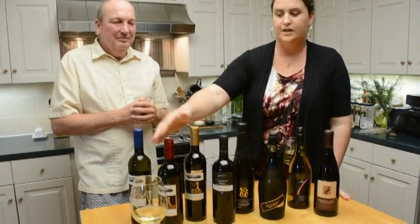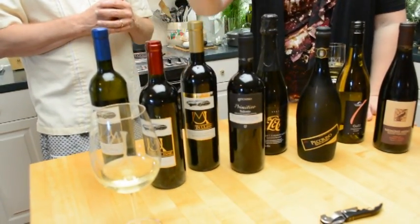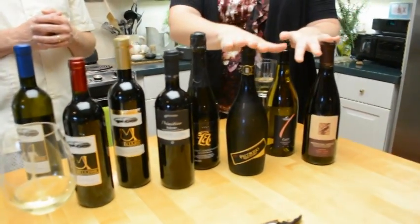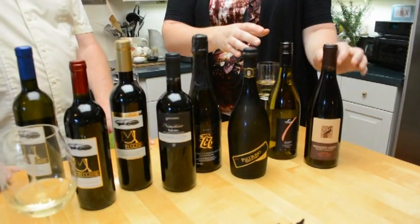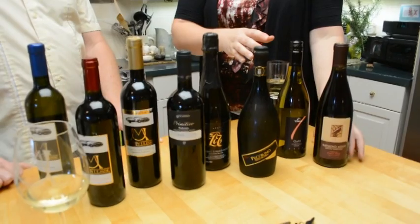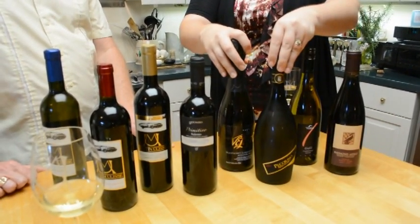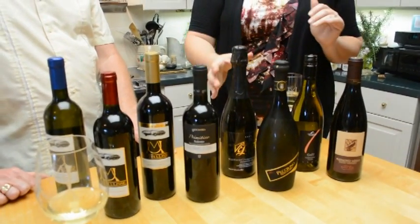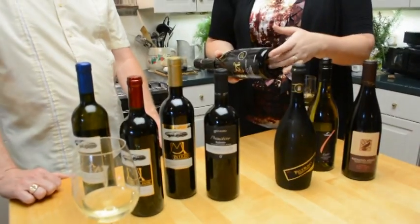You have the Bordeaux style bottle that has a much sharper shoulder. It's a taller bottle. You've got your Burgundy's, which is something you would find a lot of Pinot Noirs in — it's going to have this softer sloping shoulder going down. And then your champagne style bottles, which has that same sloping shoulder but a much fatter base and a much stronger punt.